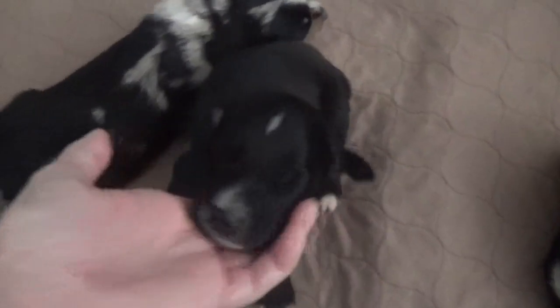This black tri male is Jake. He's shiny, glossy black. He's got little tips on his toes and is getting lots of copper coming in on his legs. And that is Jake.